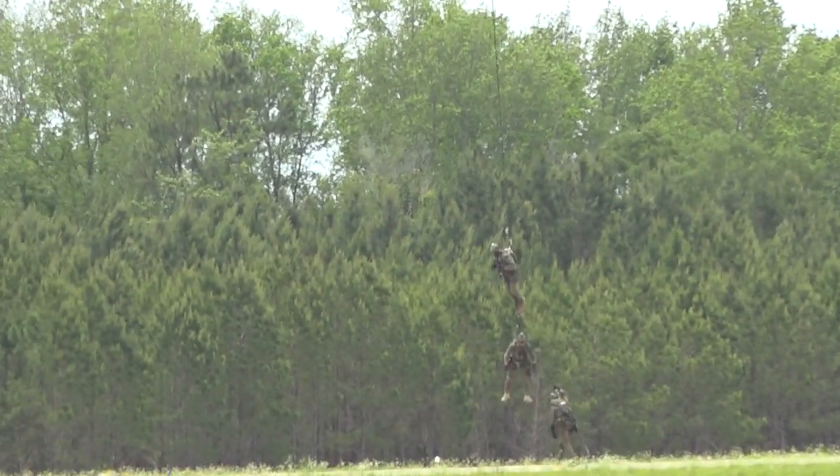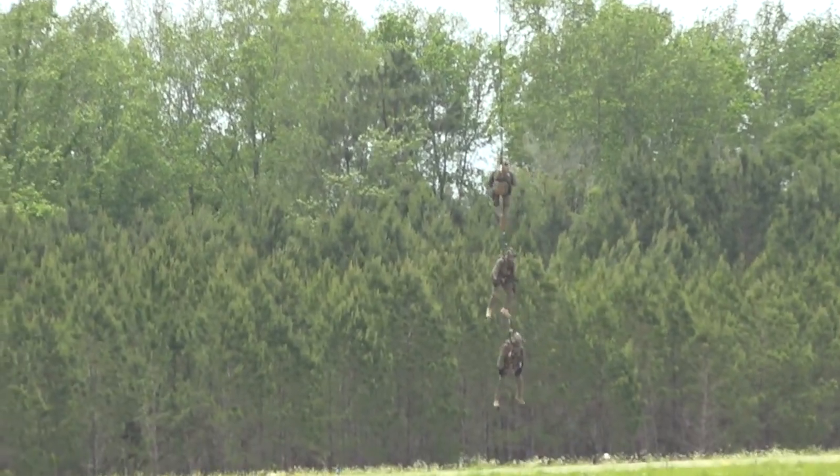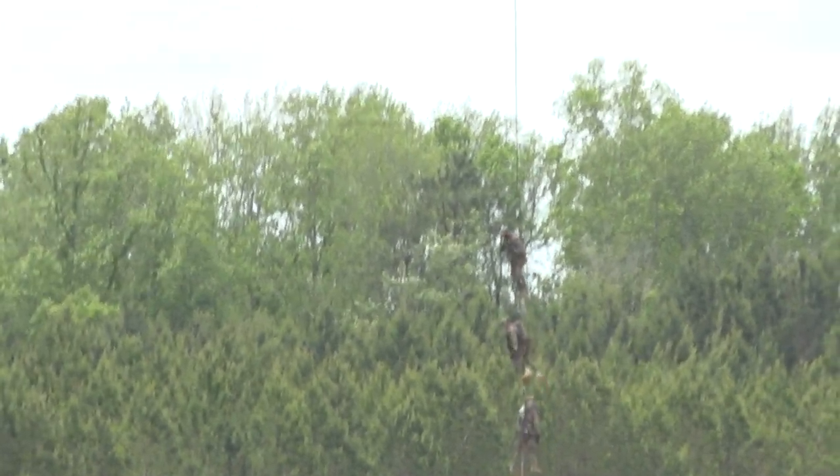Demonstrating now the SPIES extraction system. How about it, everybody? Let's make some noise for our troopers of the Georgia State Patrol!